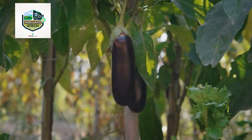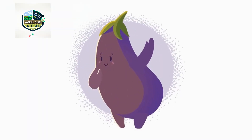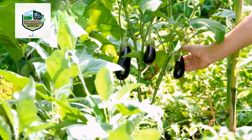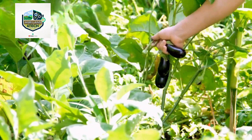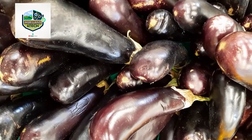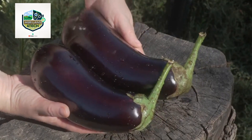Gone are the days of manually harvesting eggplants by hand. Today, high-tech harvesting machines are capable of collecting thousands of eggplants per hour. These specialized machines gently remove the ripe eggplants from plants, ensuring minimal damage while significantly increasing harvesting speed. Farmers use advanced sensors and AI-powered vision systems to determine the perfect ripeness of each eggplant before harvesting.